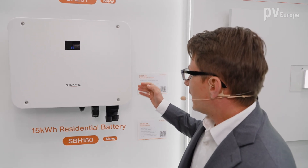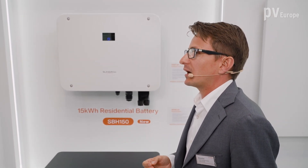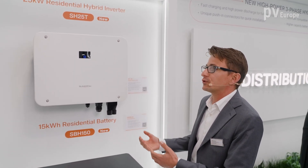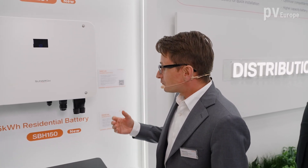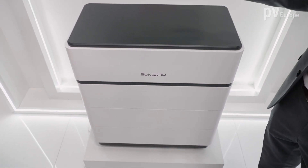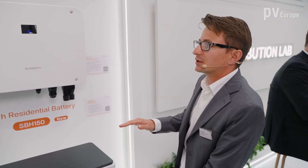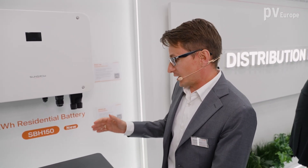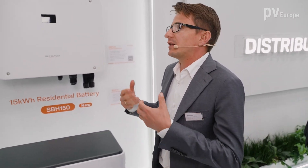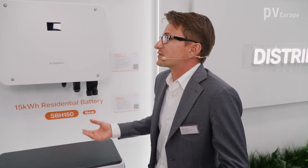Thanks to this new design, we do not need to install an additional power meter. Hybrid inverters support higher efficiency and higher self-consumption of the energy produced in our PV system. Together with the hybrid inverter, we are also introducing a new modular battery. The single module is 5 kilowatt hours, starting with 10 kilowatt hours and scalable up to 40 kilowatt hours of total capacity. This supports higher loads, increases self-sufficiency, results in a shorter payback time, and works better for customers.